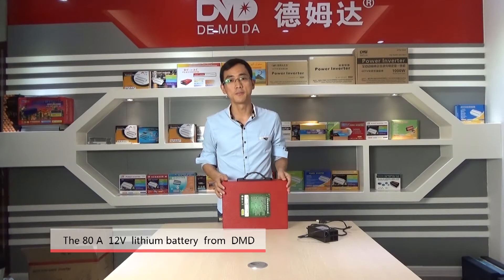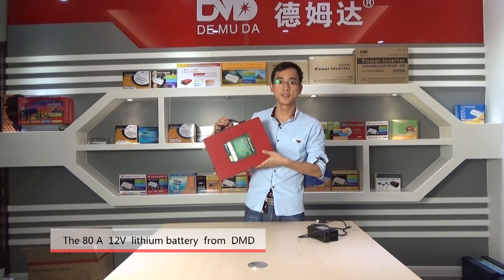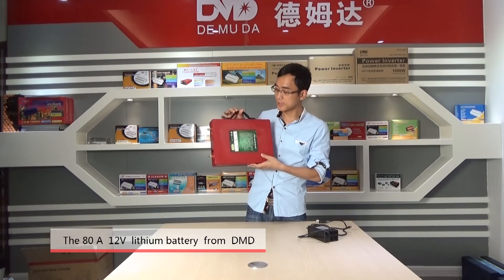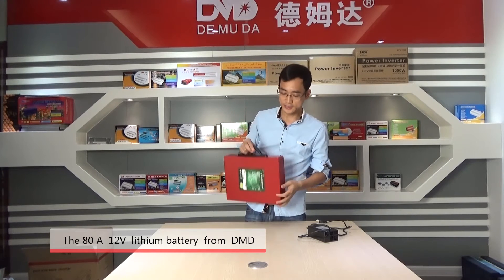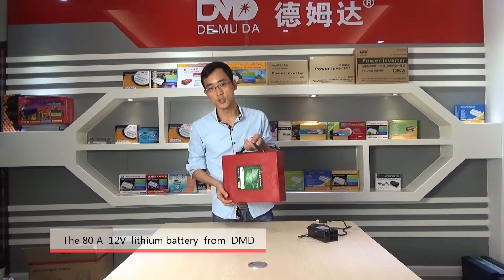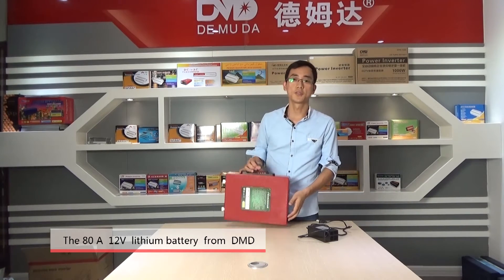Welcome to CMD Power Company. Today, let me introduce our new design — this battery. This battery is 12W 8A, and the biggest feature of this product is ultra portable, with more than 2,000 times deep cycles.